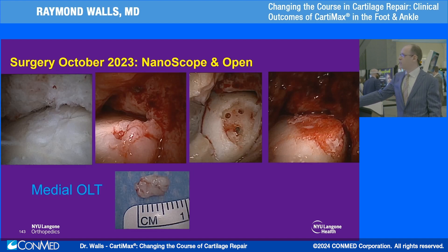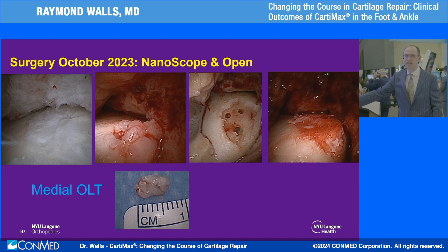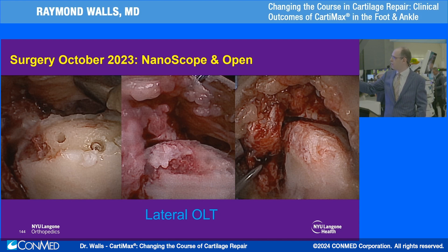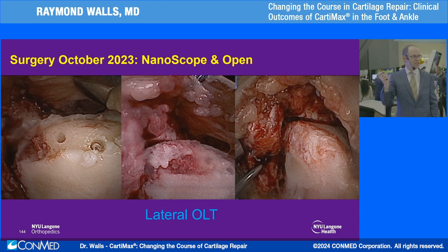I opened him through anteromedial and anterolateral incisions. The biocartilage on the medial aspect had not taken — it was very soft, not adherent, and hadn't integrated with the native cartilage. We took it out, made a couple of small holes, and applied Cartamax to the medial aspect of the dome. Laterally, it was a challenge — a long lesion from front to back, narrow, involving the whole shoulder of the talar dome, and we know shoulder lesions don't fare well long term. I carefully decorticated the posterior aspect, placed a couple of holes, but tried to preserve the subchondral plate as much as possible. I was able to mold the Cartamax into what I felt the native cartilage contour should be, and cycled the ankle through range of motion to help conform the graft to the talar dome anatomy.